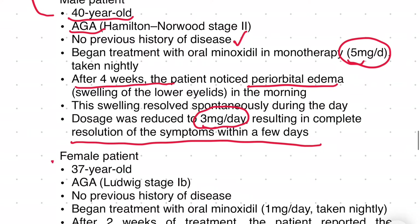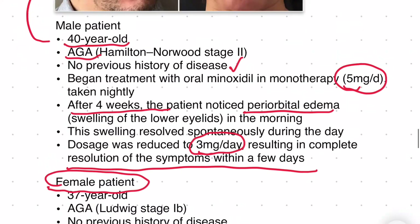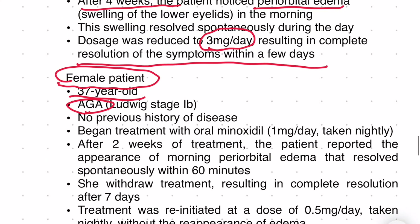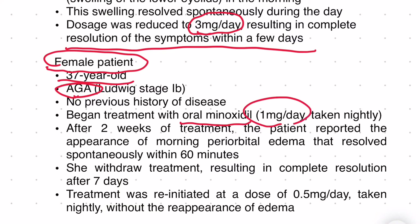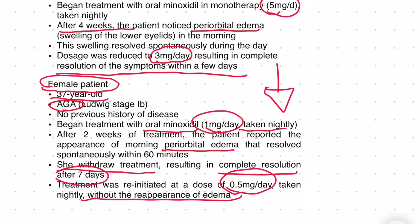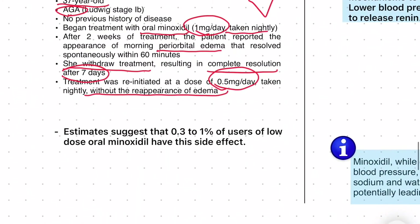Similarly, we have a case study from a female who is 37 years old, had androgenic alopecia, and began treatment of oral minoxidil at one milligram per day taken every night. She started experiencing periorbital edema or eye bags. When she withdrew treatment, she experienced a complete resolution after seven days, and then she reinitiated oral minoxidil at 0.5 milligrams per day without the reappearance of edema.